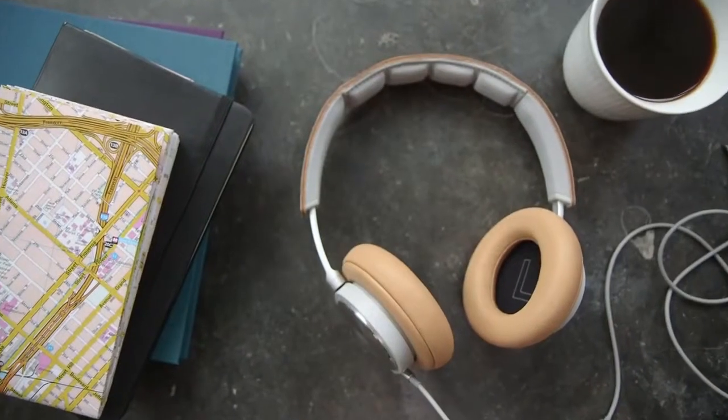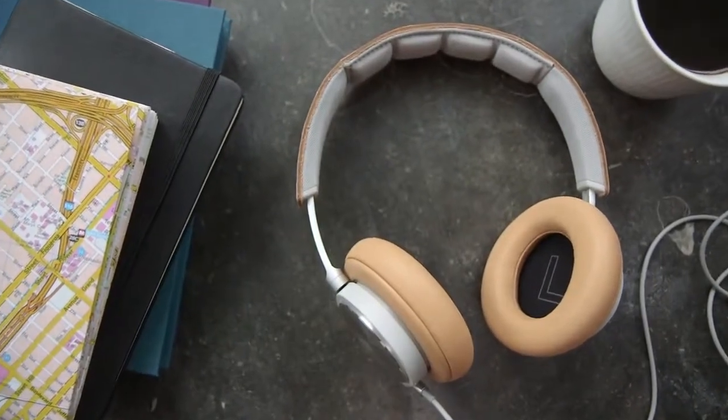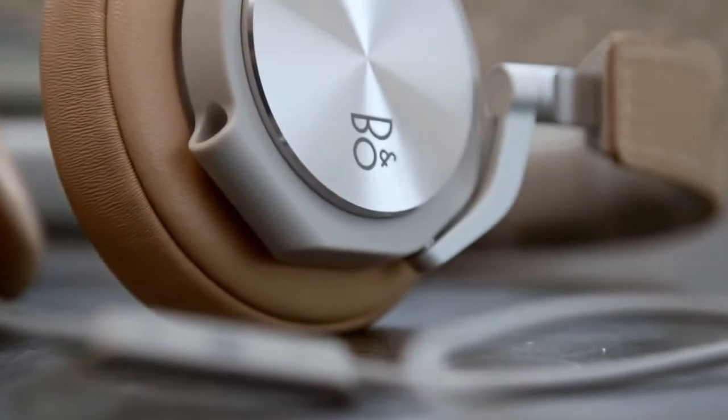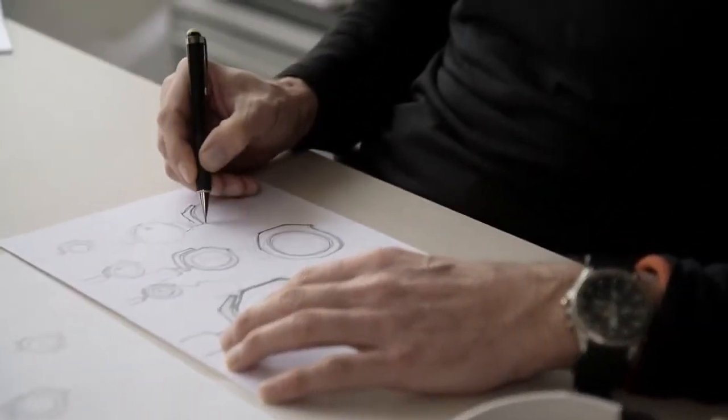We've been doing headphones for decades and the H6 is a perfect result of the innovation we've been doing over the years. The core philosophy at B&O Play is to deliver pure authentic sound. Our challenge was to take that philosophy and express it through every detail of the headphone so that listening becomes an authentic experience for all the senses.